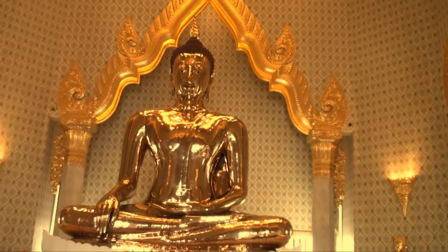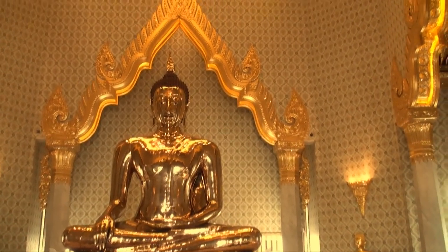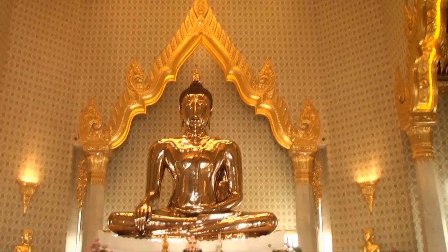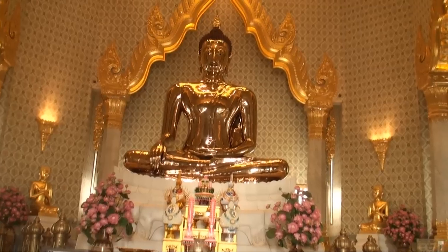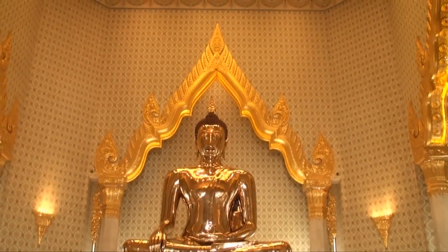Remember, Wat in Thai means temple. The entrance fee is 40 baht, and the museum costs an additional 100 baht. The temple Wat Tramit is open 8am to 5pm every day and closed on Mondays.